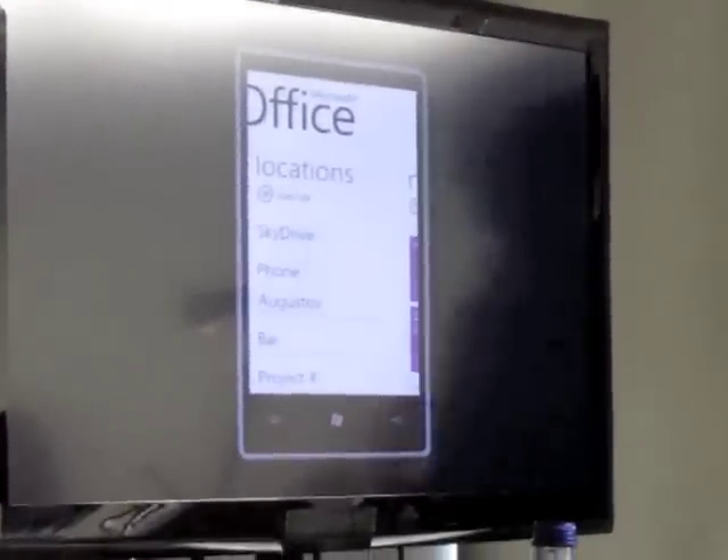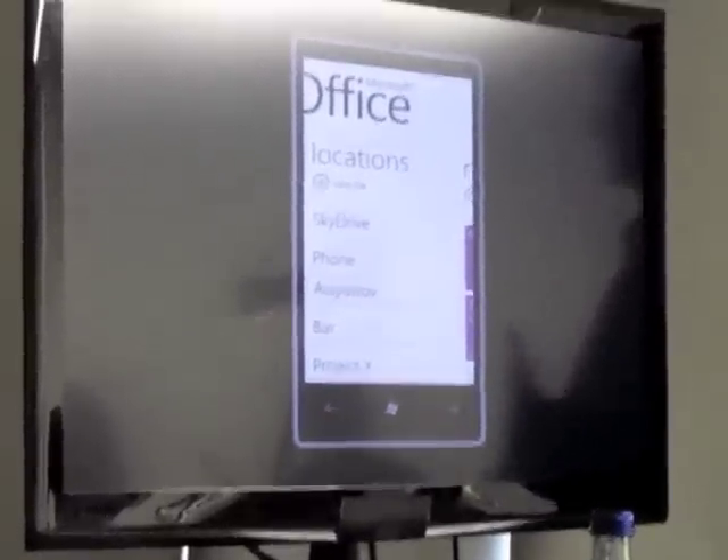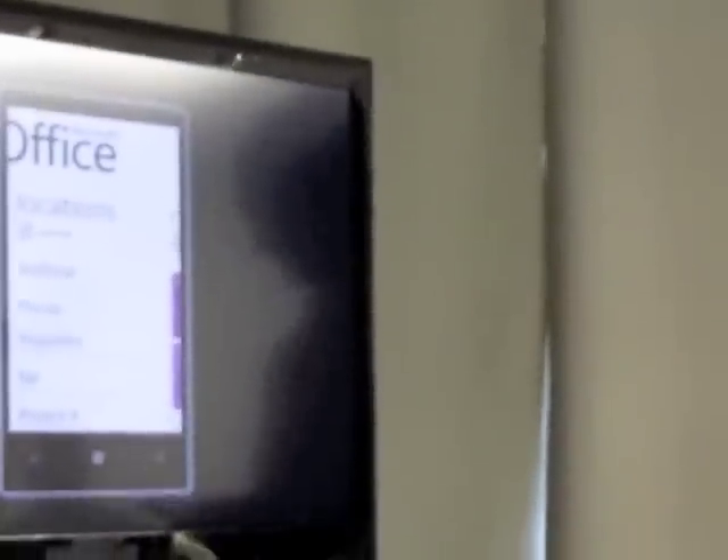Where the Office Hub today lets people browse through documents on SharePoint servers within corporations, and what we're showing here is the Office Hub having default connectivity to SkyDrive. So SkyDrive today...